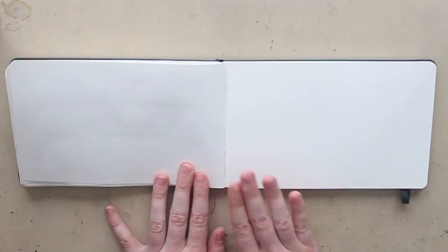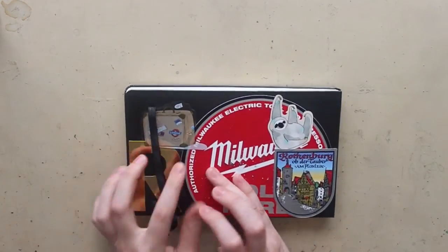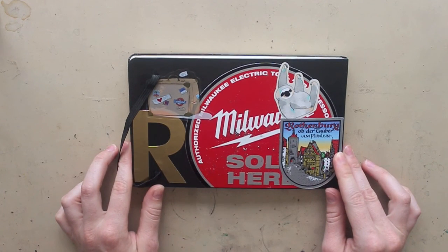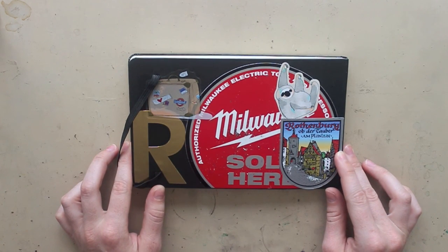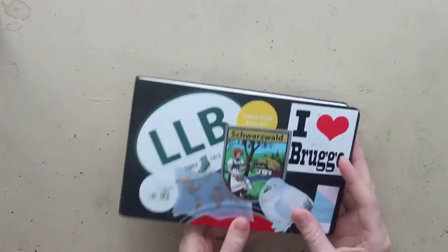And that's it! I'll probably fill up the rest of the sketchbook once I go to a few more places. I'm hoping to go somewhere this winter, and when that happens I'll show you the rest of the sketchbook. Thank you for watching, I hope you enjoyed, and I will see you in my next video. Bye!